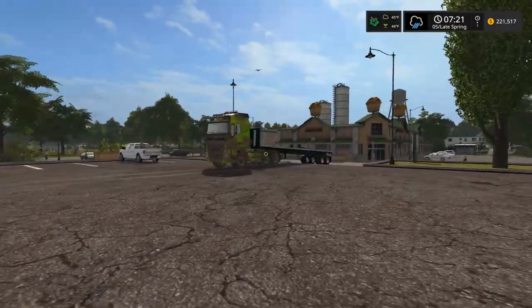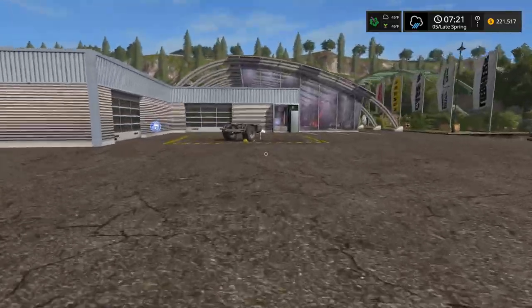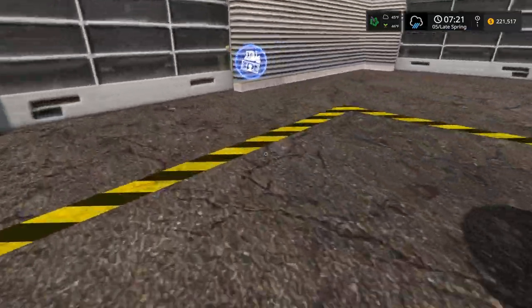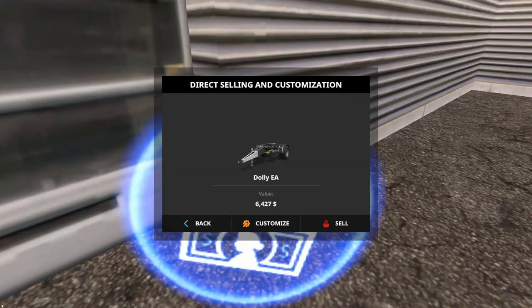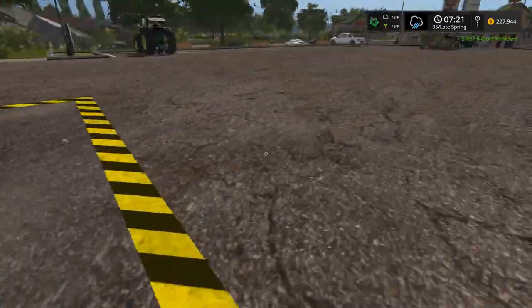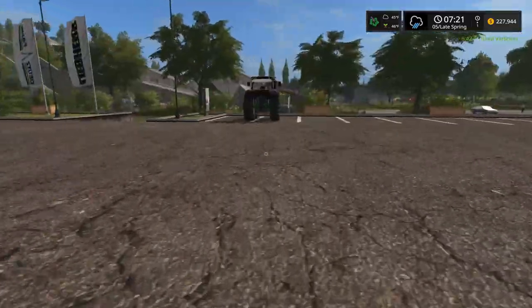We got the flatbed back here, and I kind of forgot — when we first got the flatbed we had the dolly. We don't need the dolly anymore, so yeah, we need to sell that. A little bit of extra cash.